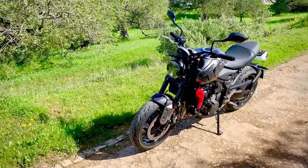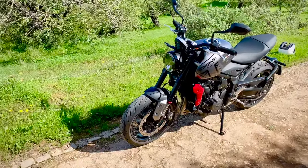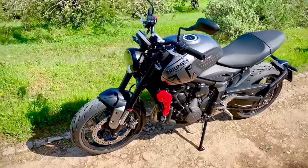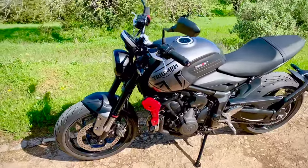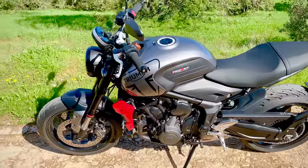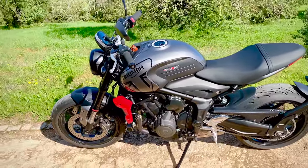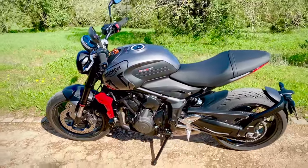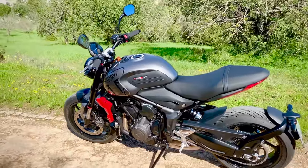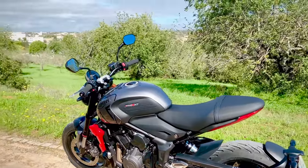Number seven: the riding position. This will depend on individual morphology and riding preferences, but for me at six foot two — 197 centimetres — and with what I'd describe as a semi-sporty riding style, it's pretty much spot on. Less sporty than my Street Triple but also less sit-up-and-beg than the adventure-type bikes I owned previously.